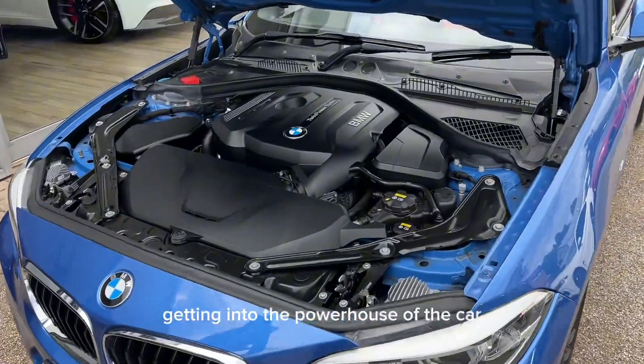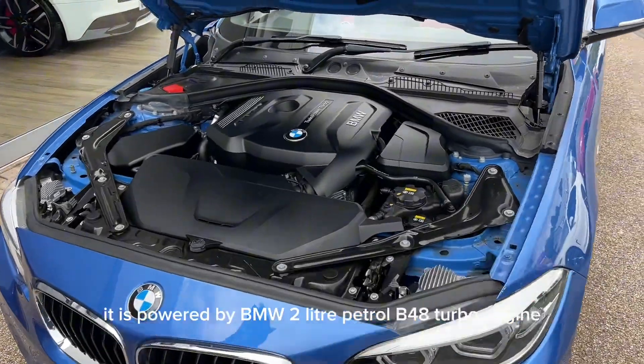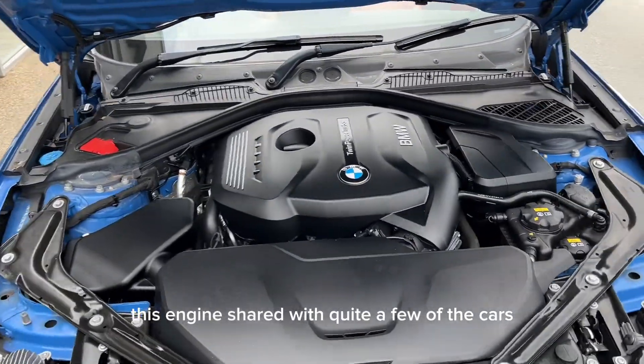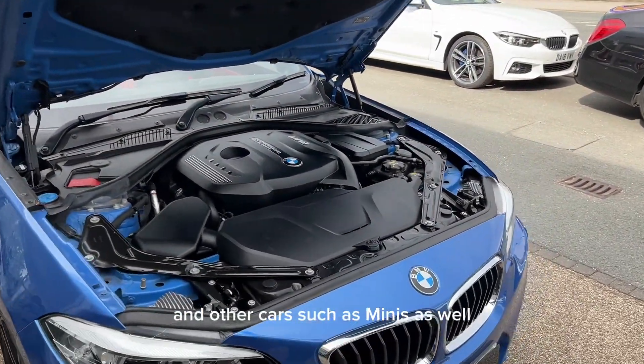Getting into the powerhouse of the car, it is powered by BMW's 2 litre petrol B48 turbo engine. This engine is shared with quite a few other cars across the BMW range and other cars such as Minis as well.